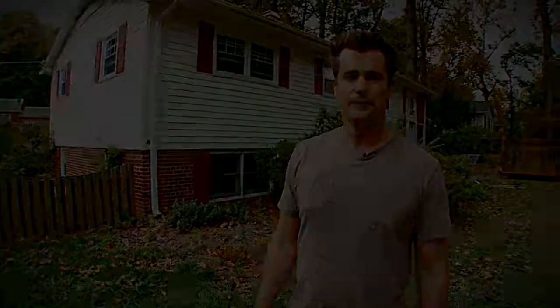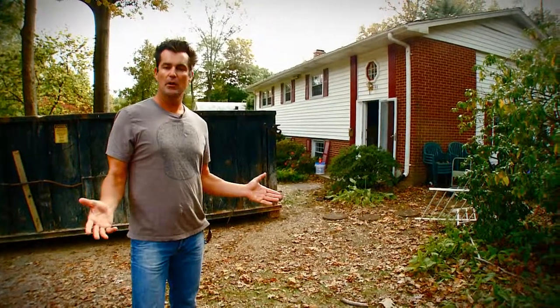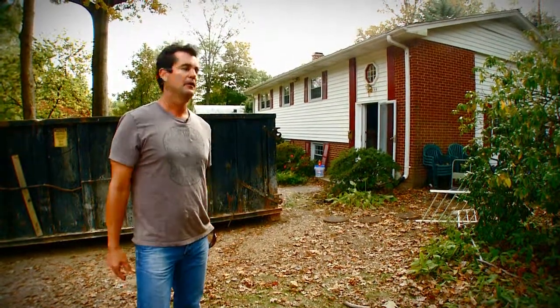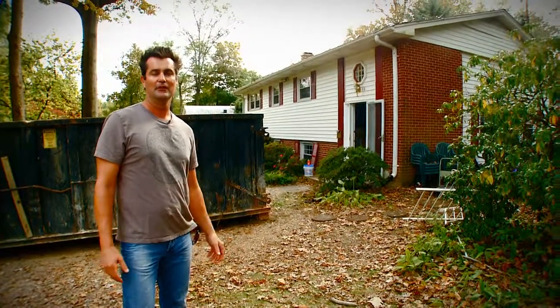This is a pretty big project — it's a complete gut job with an addition. We've got work on the outside, exterior materials, interior materials, and all of our modeling and design fees. All told, this is about a $350,000 project. We have approximately an 8 to 10 month project on our hands. Today is day one — we are in the middle of October right now. We're going to check back in on these guys in about four or five weeks and we're going to see some major progress.